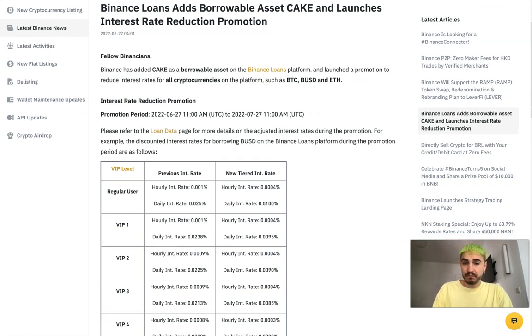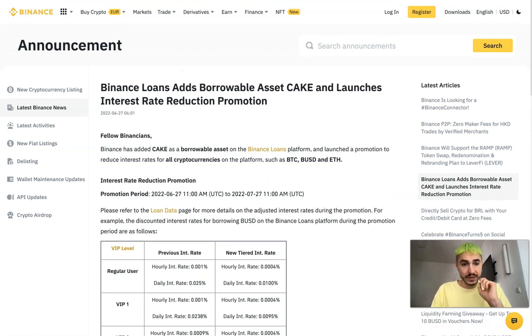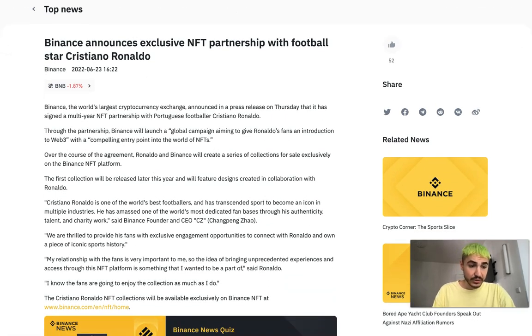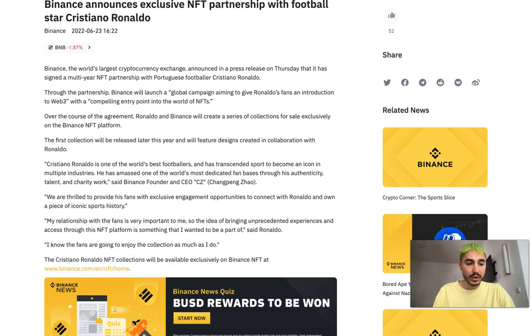In other news, Binance announced an exclusive NFT partnership with football star Cristiano Ronaldo. They will provide soccer fans worldwide with a unique experience and release several exclusive NFT collections on the Binance NFT platform. The first collection, set to launch later this year, will feature NFTs with iconic designs co-designed with Ronaldo.